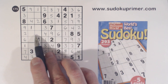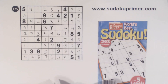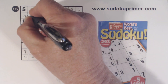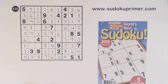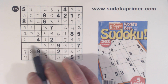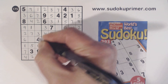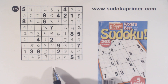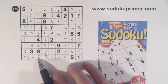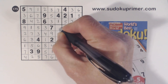Now we're missing 3 and 7 there — we've got a 3 there. Missing 6 and 7 here, so we can fill those in. We're missing 5 and 6 there. Now we're missing 5 and 8 there and 5 and 8 there, so we can fill those in. And there's an 8, 5, 8, 5, 8.